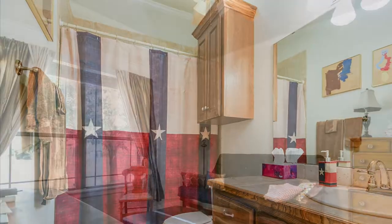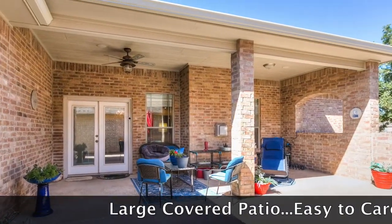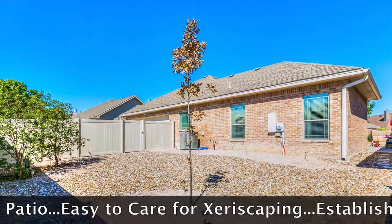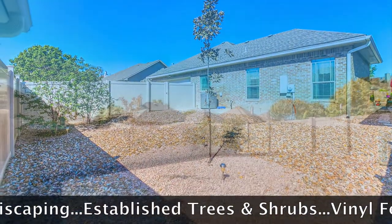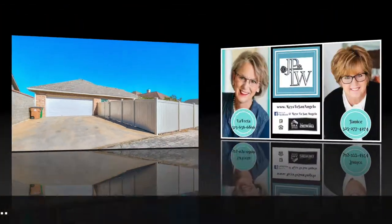If you love a pretty yard but not the work, the Xeriscape Yard highlights established trees and shrubs, a large covered patio, solar lighting, and recently installed vinyl fencing, making it an attractive outdoor space without all the work.